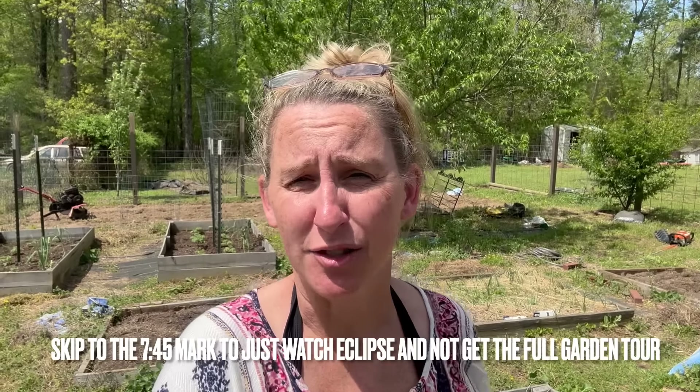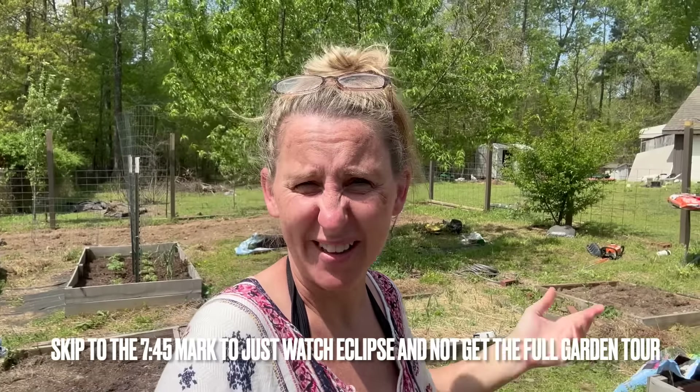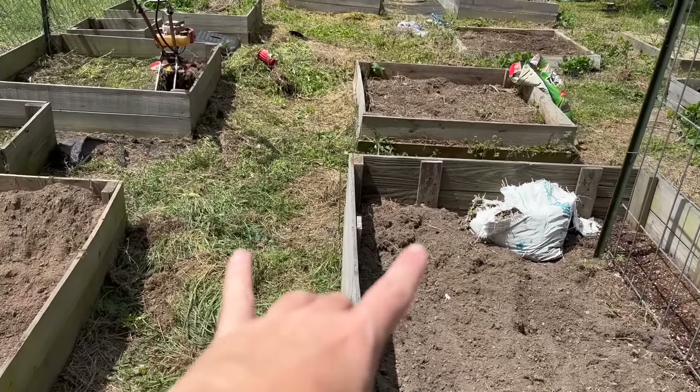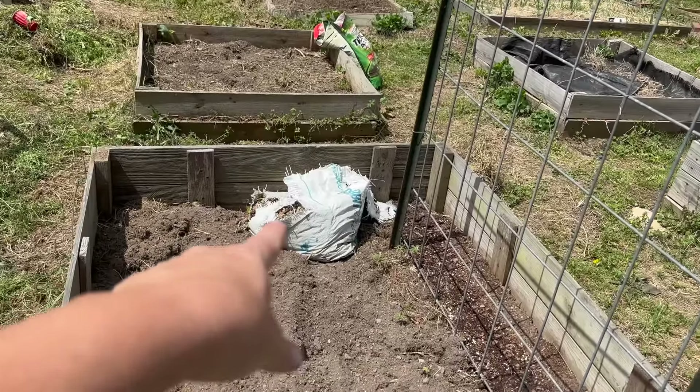Hey y'all, thanks for tuning back into Chicaning. I hope everybody's having a great day. Why do I look like Miss Roper today? Well, that's because we're not fixing anything in this video. It is a special day — it's eclipse day and I am in the path of totality. So I thought I'd bring y'all with me to see this super awesome eclipse and while we're at it I might as well show you what I do when I'm not fixing chainsaws.